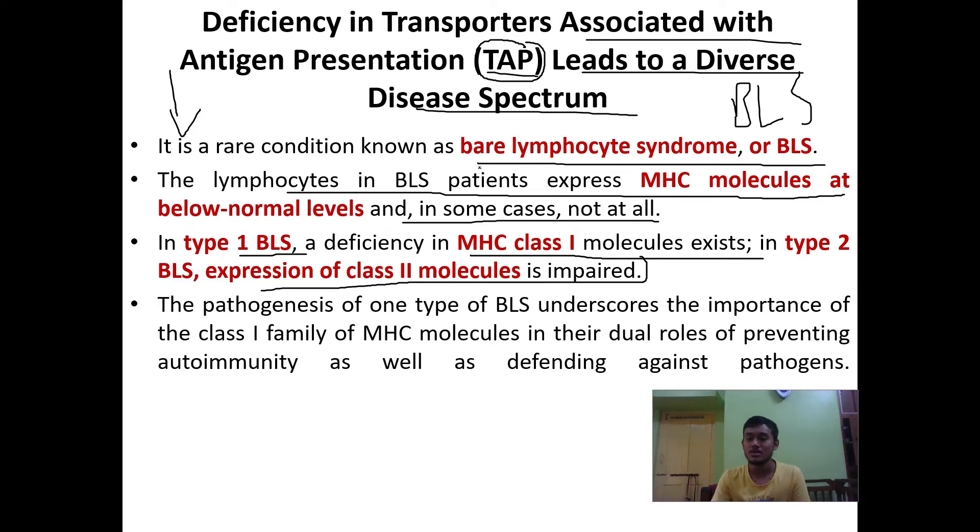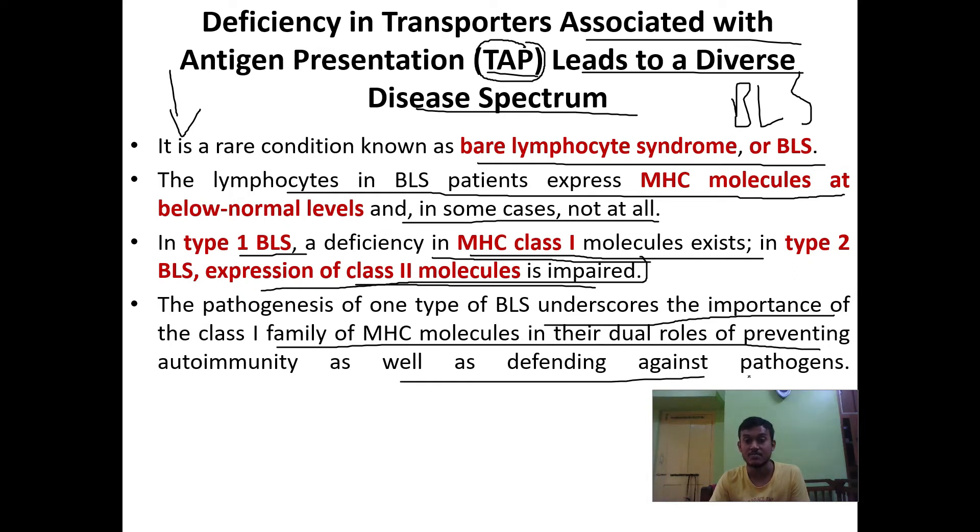The cause is more or less the same for both syndromes, but they manifest as two different conditions. Type 1 BLS shows deficiency of MHC class 1 molecules, while Type 2 BLS shows deficiency of MHC class 2 molecules. The pathogenesis of Type 1 BLS underscores the importance of the MHC class 1 family of molecules in their dual role of preventing autoimmunity and defending against pathogens.